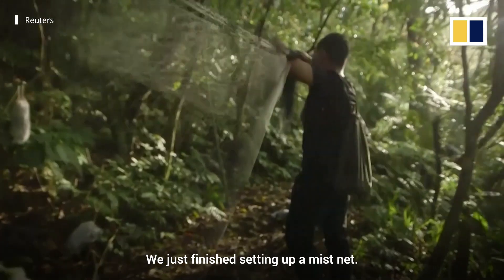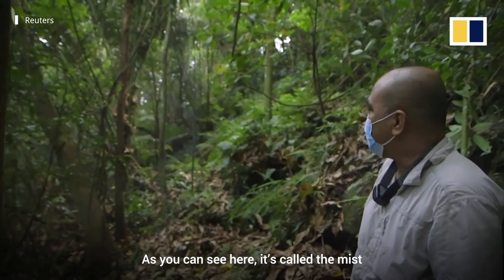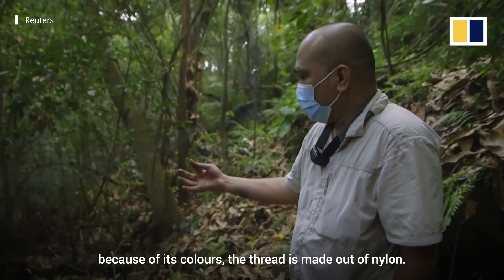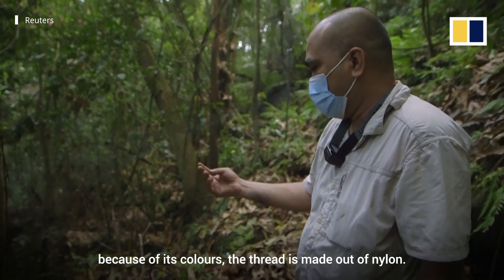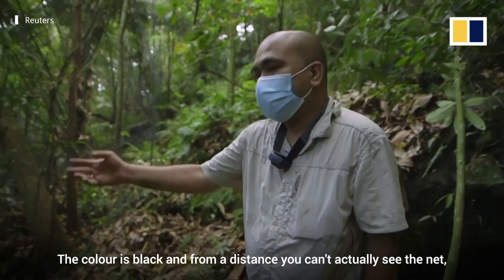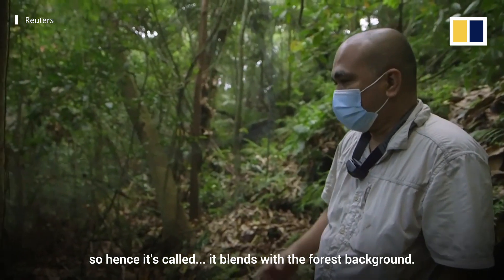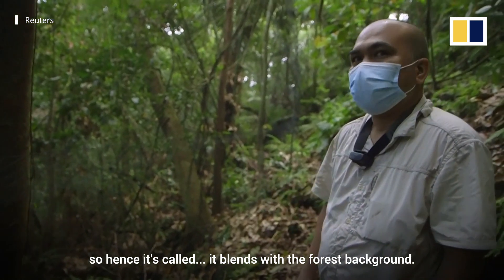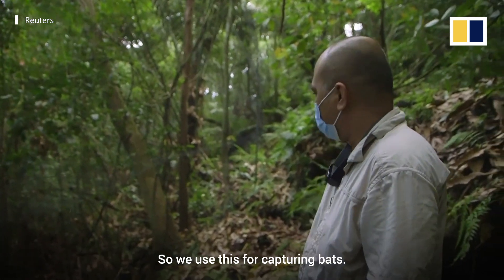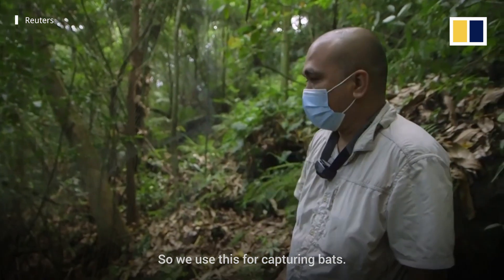We just finished setting up a mist net, as you can see here. It's called the mist net because the thread is made out of nylon, it's black, and from a distance you can't actually see the net — it blends with the forest background. We use this for capturing bats.